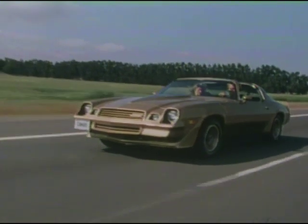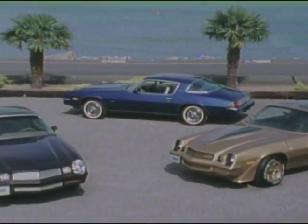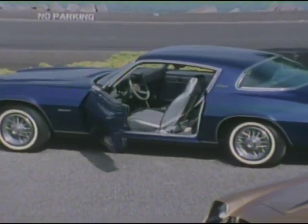Z28 — the maximum Camaro. The 1981 Camaros: Sport Coupe, Berlinetta, Z28 — value you can count on from Chevrolet. We would now like to take you for a demonstration ride.